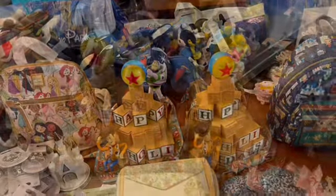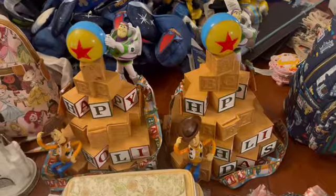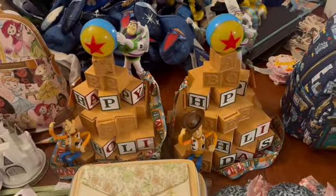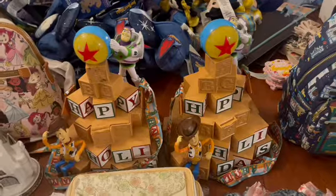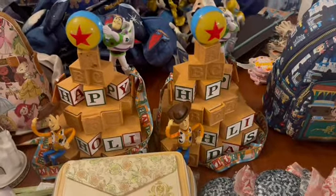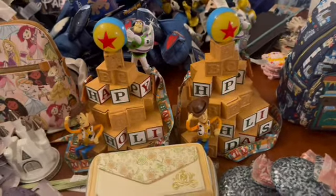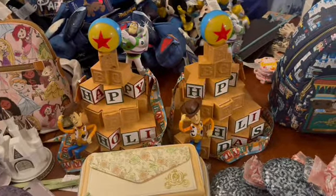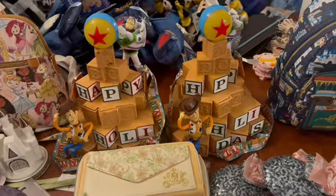Let's go ahead and jump right into the haul. We're going to start right here in the middle of the table. I picked up four of the Toy Story popcorn buckets — the holiday ones. They say Happy Holiday on there and you've got Buzz and you've got Woody. One of the things I love most about these is of course the size. I'm going to put one in my classroom and then I'm going to have one available in the extras.